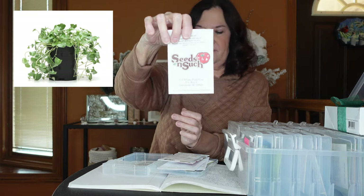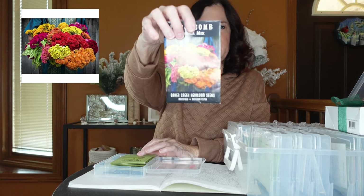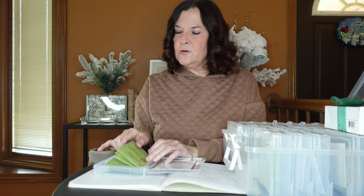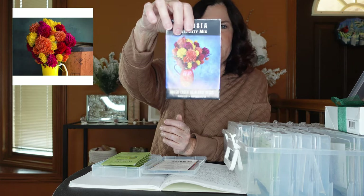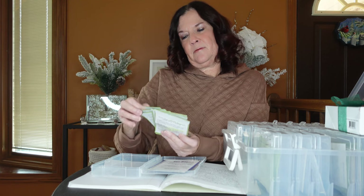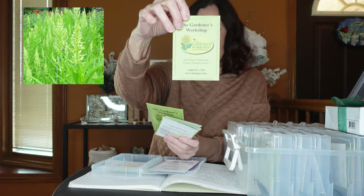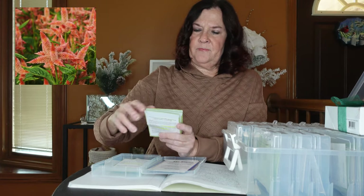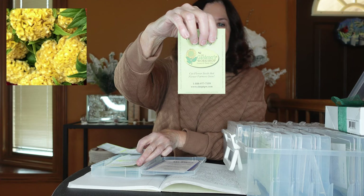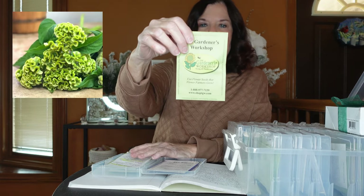Next are my coxcombs or celosia from various companies. From Baker Creek I have Jessica Mix and Eternity Mix Celosia. From Gardeners Workshop I have Coxcomb Mix, Celosia Plume Kyphoid, Celosia Plume Selway Salmon, Celosia Coxcomb Gold, Celosia Plume Selway Terracotta, and Celosia Coxcomb Spring Green.